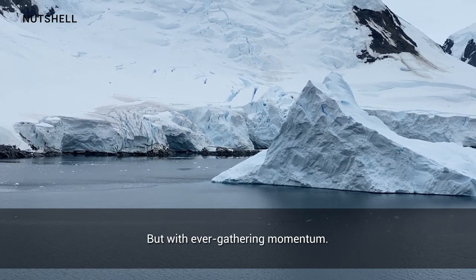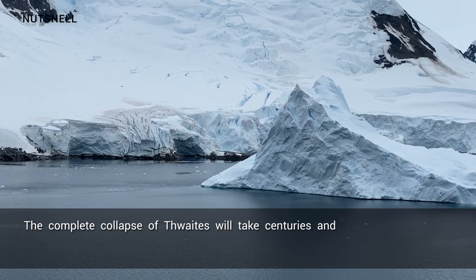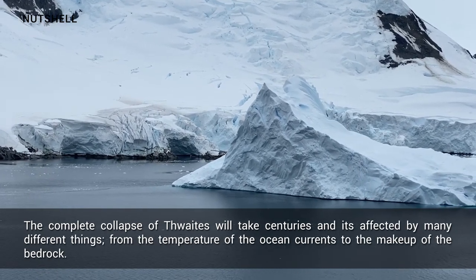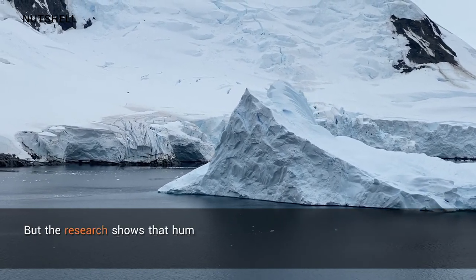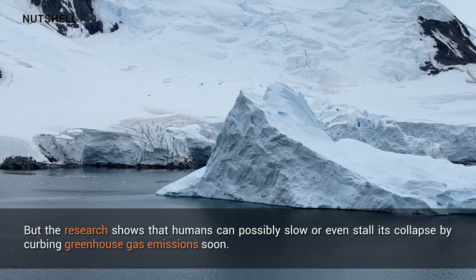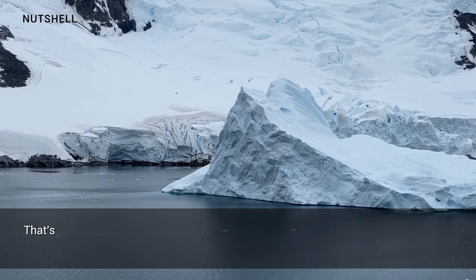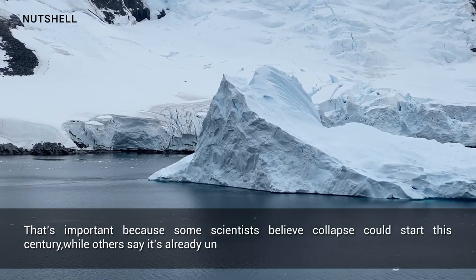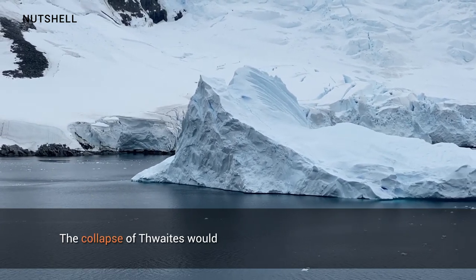The sleeping continent is awakening slowly at first, but with ever-gathering momentum. The complete collapse of Thwaites will take centuries and is affected by many different things, from the temperature of ocean currents to the makeup of the bedrock. However, research shows that humans can possibly slow or even stall its collapse by curbing greenhouse gas emissions soon. That's important because some scientists believe collapse could start this century, while others say it's already underway.